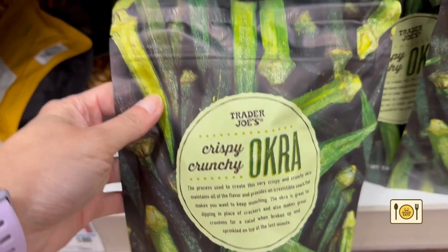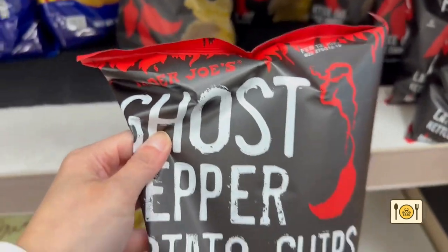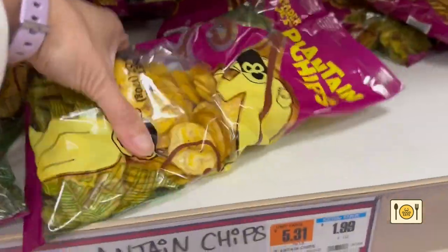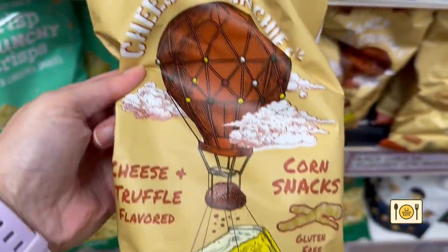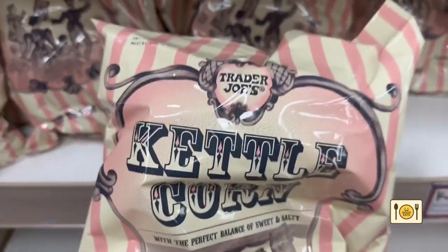I had to get these okra chips — they're healthy and super addictive. And of course, I had to buy these super spicy ghost pepper potato chips. I don't know why at that moment I felt I needed to stock up on these, so I got two bags. Then I had to get a bag of plantain chips for my husband. I've never tried these cheese and truffle corn snacks before, so I figured I'd give them a shot. I can't leave the store without buying a bag of kettle corn — they are so good.